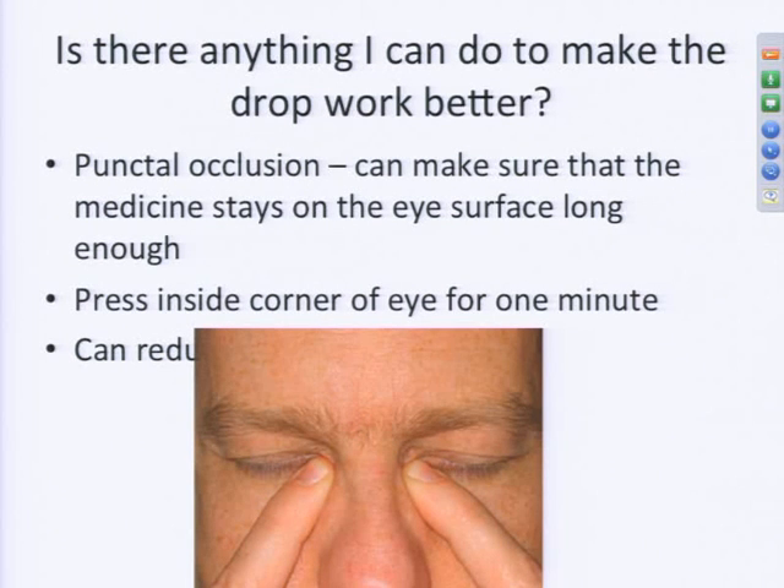Another reason your doctor may ask you to do punctal occlusion is to reduce side effects. Some glaucoma medications are eye-drop versions of medicines used systemically. Timolol, for instance, is a beta blocker — in pill form it's used to control blood pressure. Even though you're getting a much smaller concentration as a drop, it can still affect your body if absorbed systemically. If your doctor notices a slow pulse or breathing issues, punctal occlusion allows less of the drop to reach your nasal cavity and be absorbed into the rest of your body.